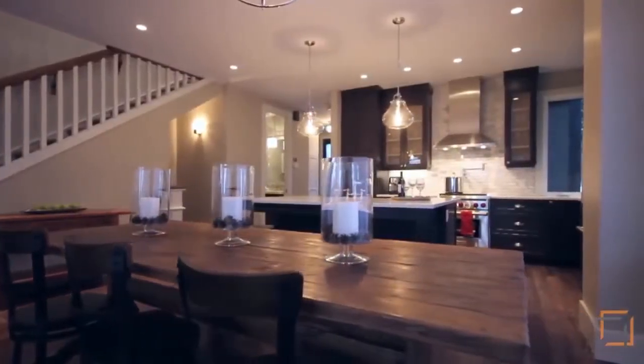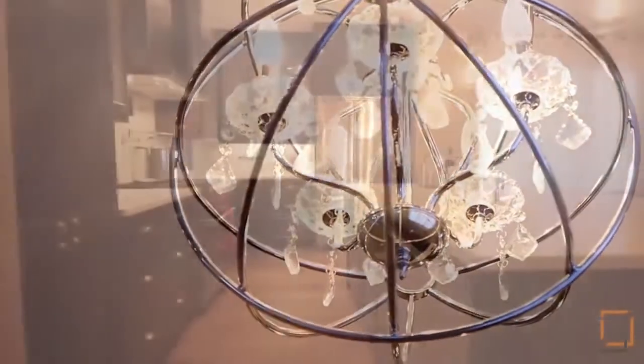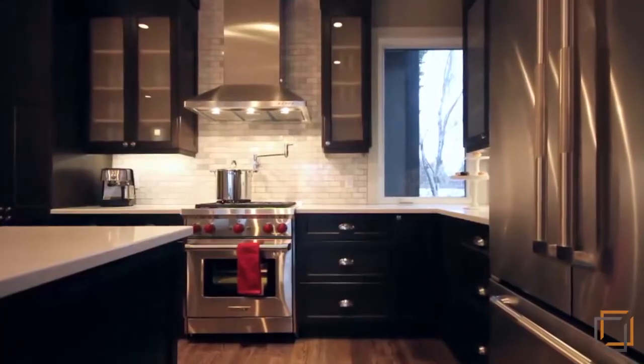The kitchen offers a beautiful space to prepare for your loved ones and is thoughtfully adorned with inspiring details, such as custom built-in oak cabinets, Kohler brand touches, and stunning quartz countertops throughout.